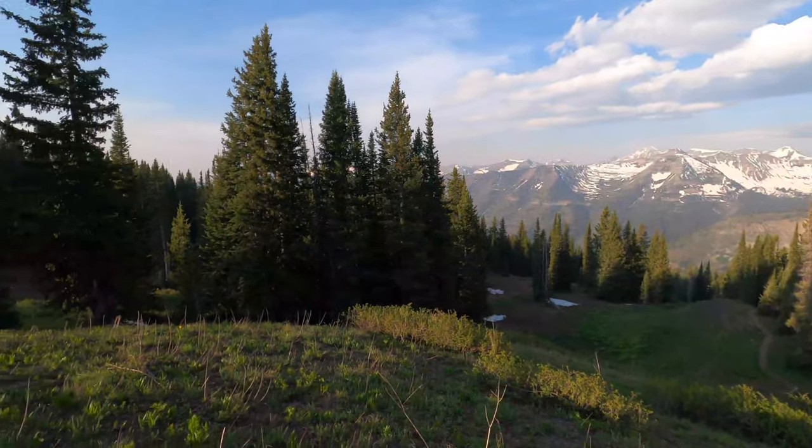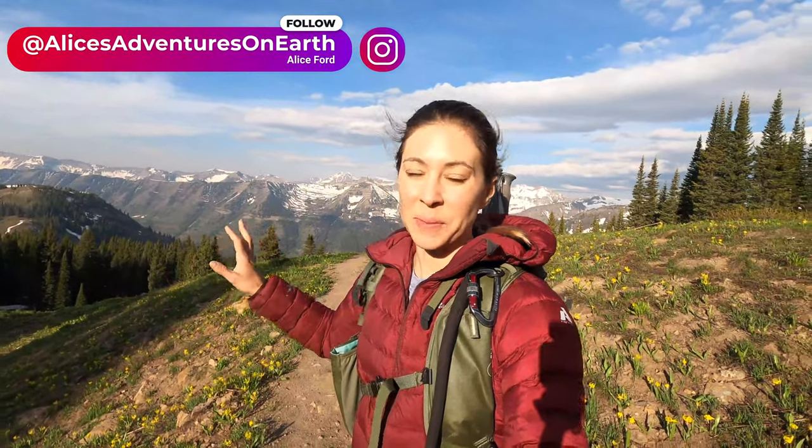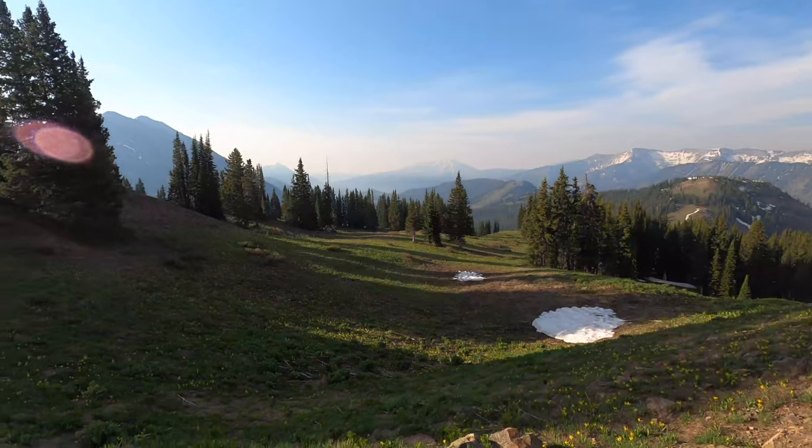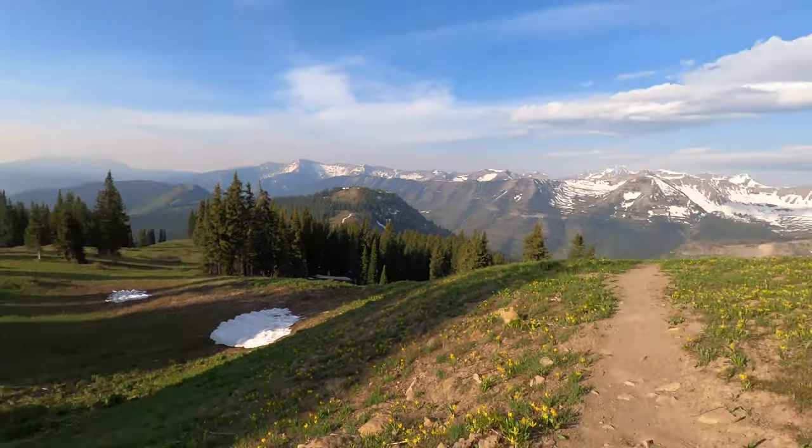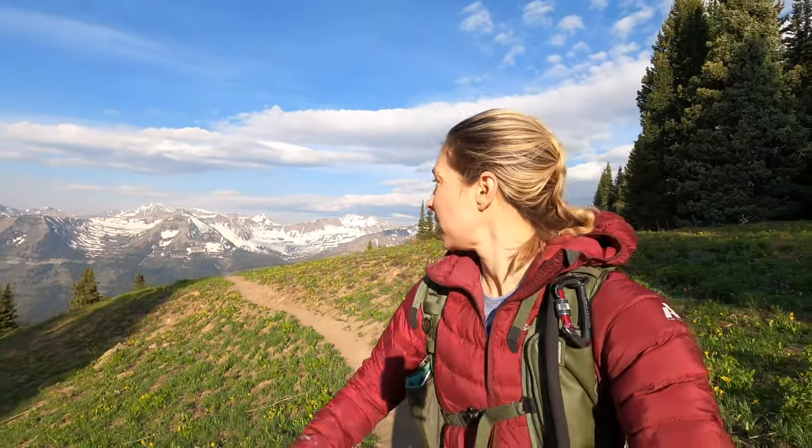We've gone just about a mile now and as you guys can see, the views of the Rocky Mountains are just absolutely incredible from up here. There is a fire over here — it looks like somewhere maybe in Gunnison — which is pretty unfortunate. It is really early in the season so I hope they get it put out quickly, but that smoke and haze is actually making a really pretty effect on the mountains.